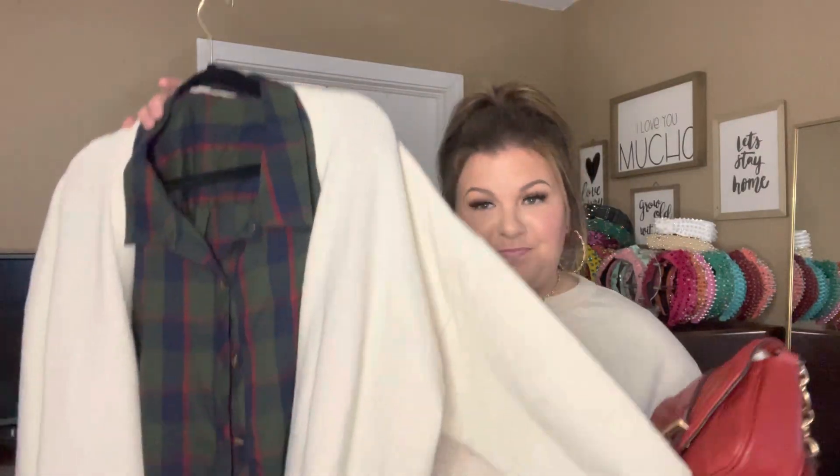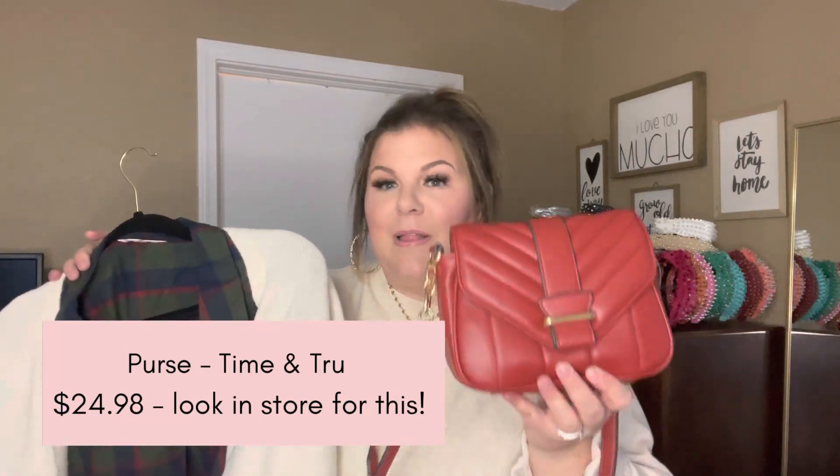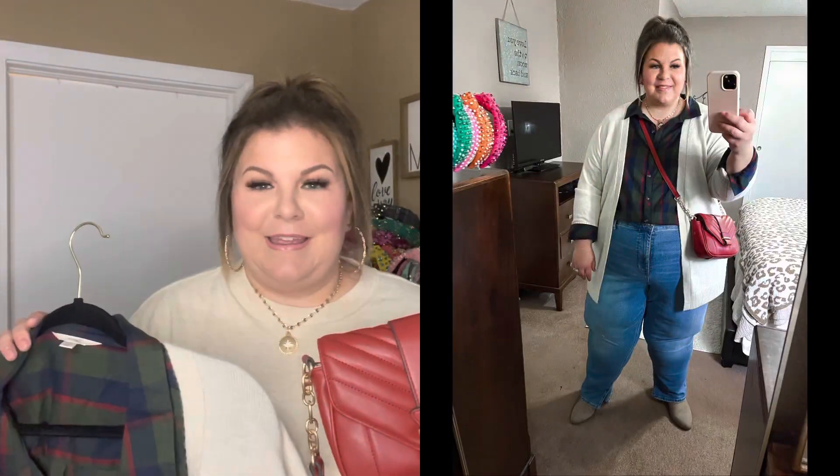You guys know sometimes their cardigans run bigger — so a XXXL in Time and True, not a 3X, it's like a 22, but occasionally something will run big. That's the case with this cardigan. I just thought this was a really pretty pairing. I grabbed the red bag — I've talked about this bag in black before. I thought this would be a really cute little combo and I ended up really liking it. These bags — don't sleep on them. They are very nice, feel far more expensive than they are, and they are very plus size friendly.